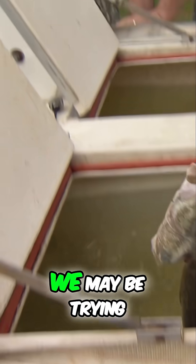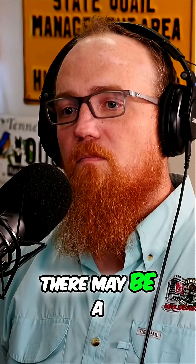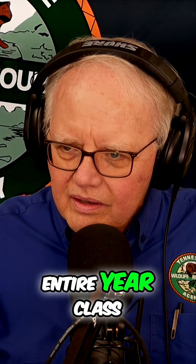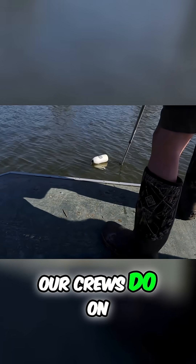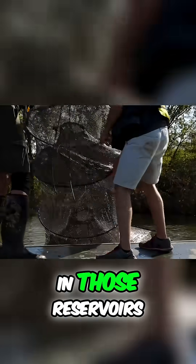Something like crappie, we may be trying to boost populations where natural reproduction is not successful. There may be a year based on water quality or water levels that we lose an entire year class, and we try to supplement that. We get that information through fall trap net surveys that our crews do on our reservoirs to see what type of natural production we had.